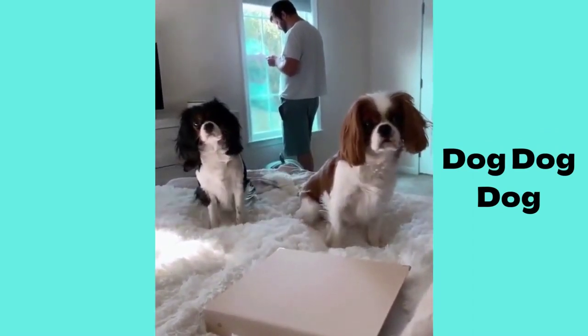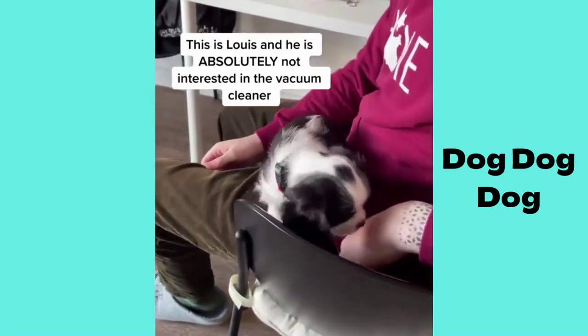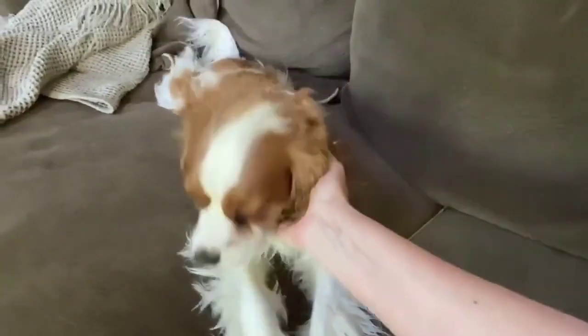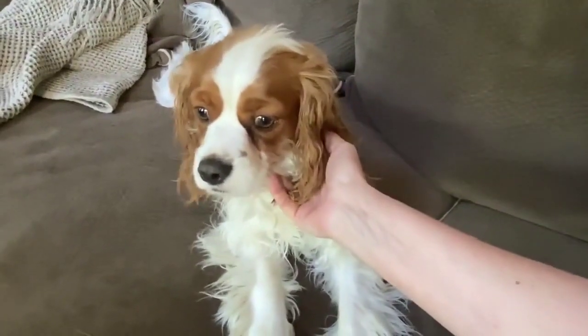Companion dogs. King Charles Spaniels excel in their role as loving companions and are known to be exceptionally loyal and devoted to their families. They enjoy being part of household activities and are generally well-behaved around children and other pets, fostering a harmonious living environment.